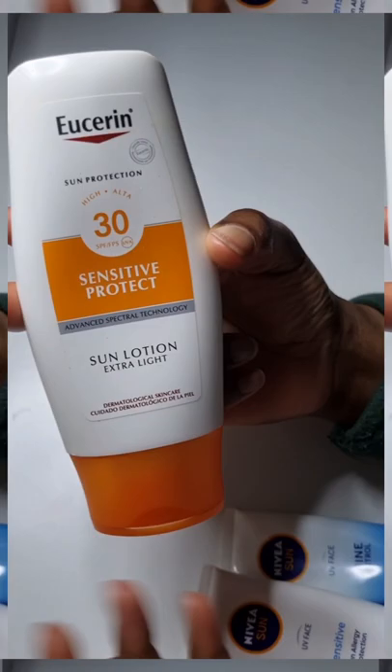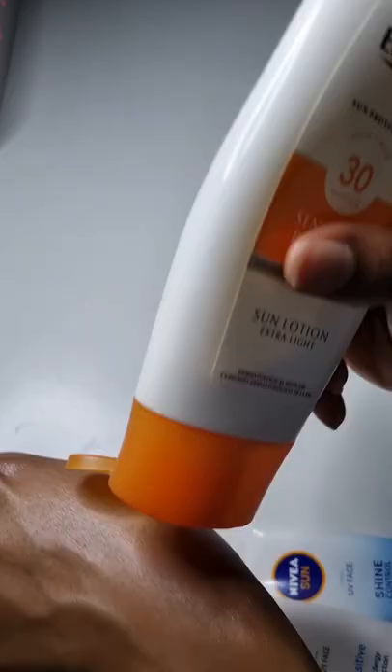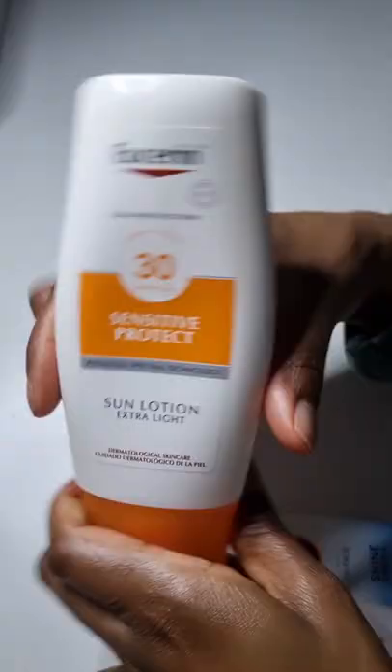Lastly we have the biggest one. This is the Eucerin SPF 30 Sensitive Protect Sun Lotion Extra Light. It actually has a 4-star UVA rating as well, and this also has more of a satin finish. You can use this all over your face and your body — probably the most value for money.